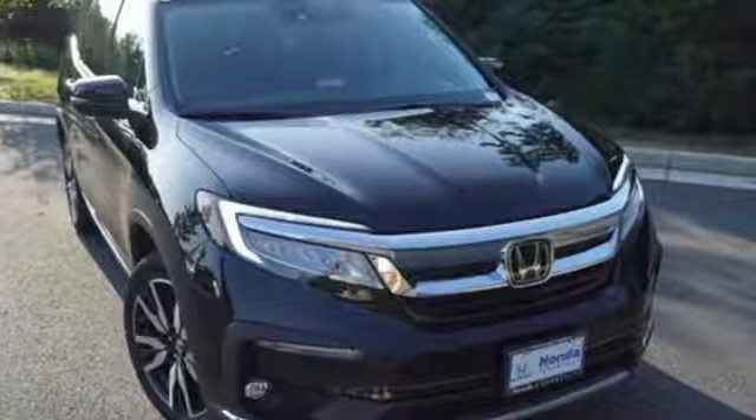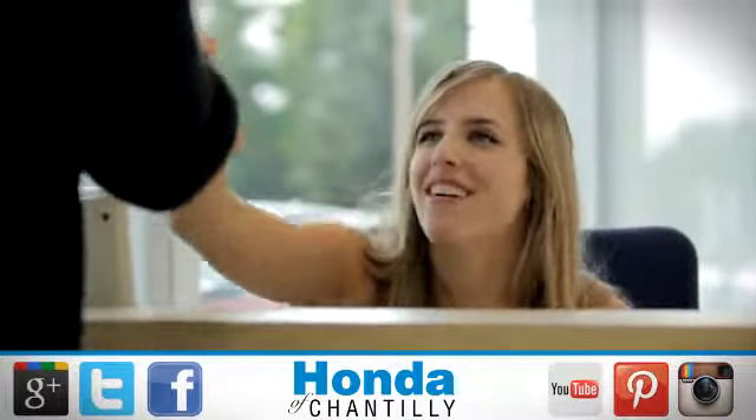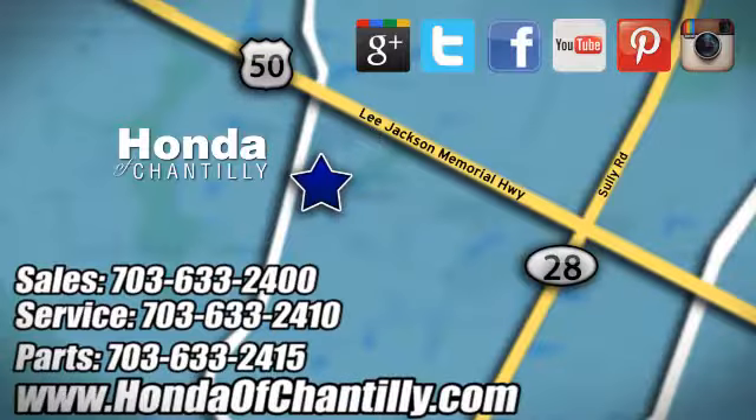The time is now — see it for yourself today. Honda of Chantilly. We're conveniently located just south of Dulles Airport at 4175 Stonecroft Boulevard in Chantilly.